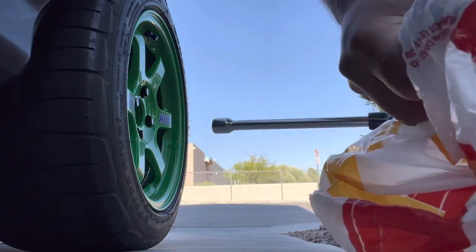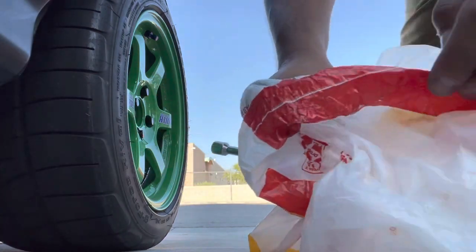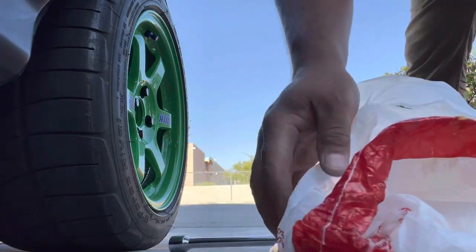As you can see the bag started ripping a little bit, so just gotta change positions every once in a while.